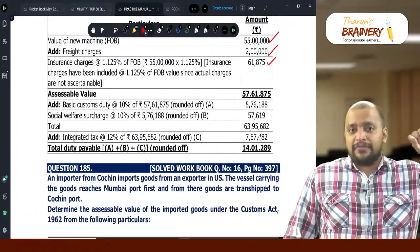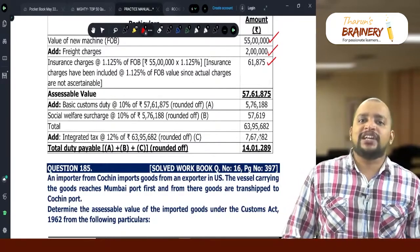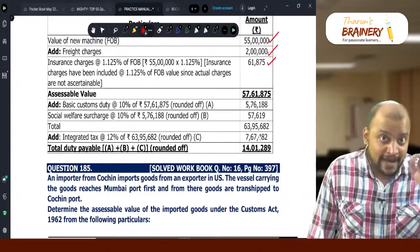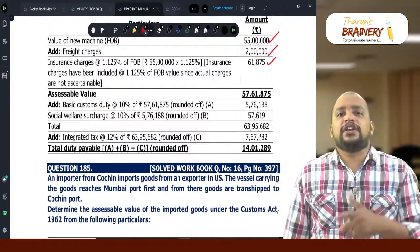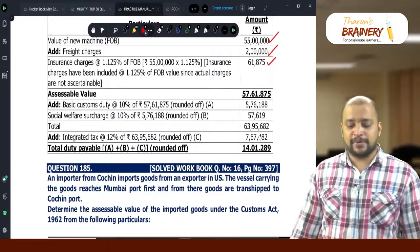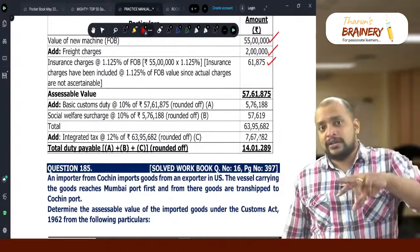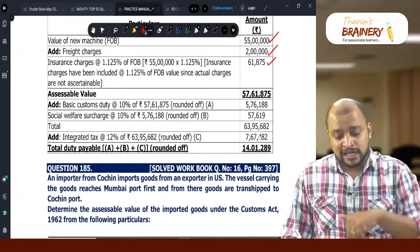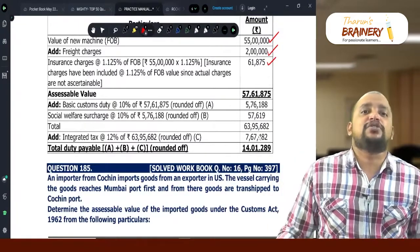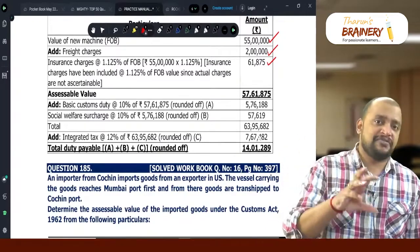Suppose this machine which is imported is later exported back — what will happen? When we are exporting this machine back, we will get duty drawback. When imported goods are exported after use, we will get duty drawback depending upon the period of usage. This is a new machine imported and exported after use, so duty drawback will be available as per Section 74 at notified rates. Depending upon the period of usage, that percentage will be refunded.